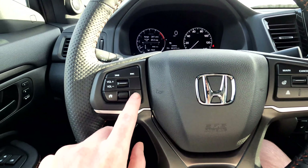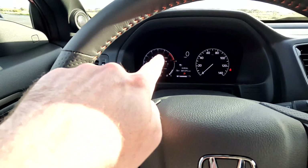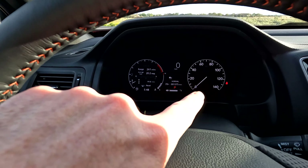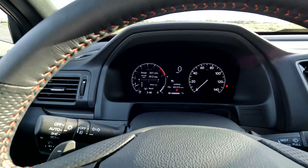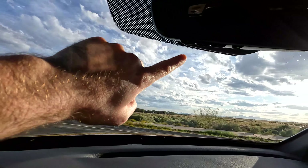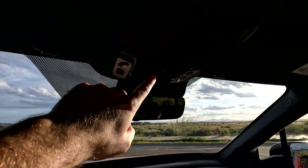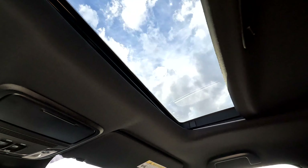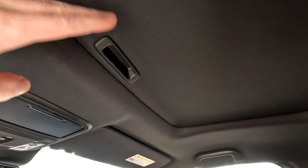Over here you have all your volume, seek, and so forth, voice control, and the home and scroll bar to control the digital screen. Your speed over here is analog and from there over is all digital. There's no heads-up display on this model. Up above we have HomeLink, which is nice to have. A little further we have sunroof controls and a sunglasses holder — the sunroof can open further than that as you can see.